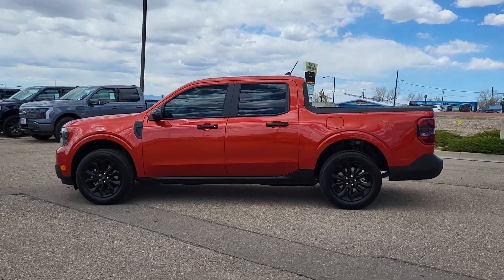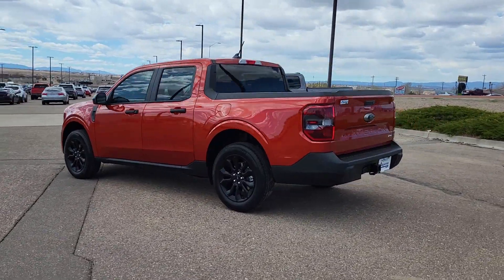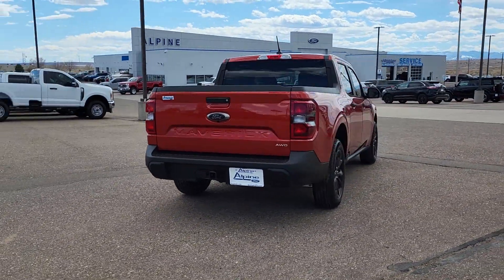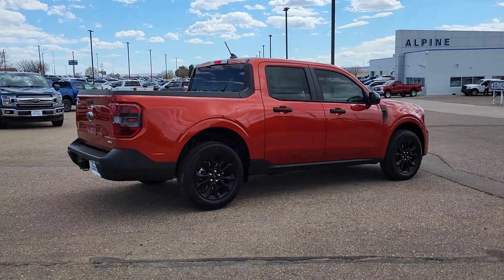Hop into the 2024 Ford Maverick. This good-looking Maverick delivers daily driver comfort and practical utility. From its well-equipped four-door cabin to its impressive towing and hauling ability, this well-built compact pickup was designed with today's lifestyle in mind.